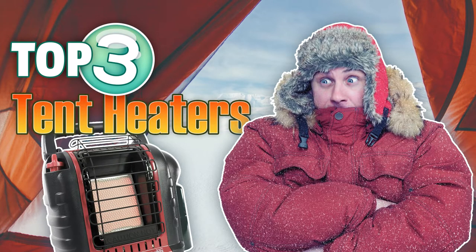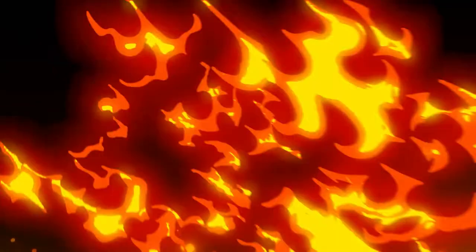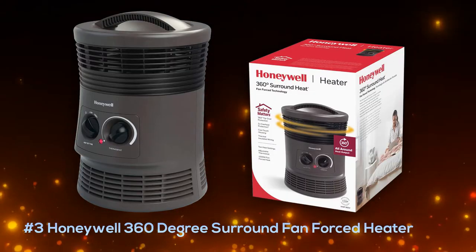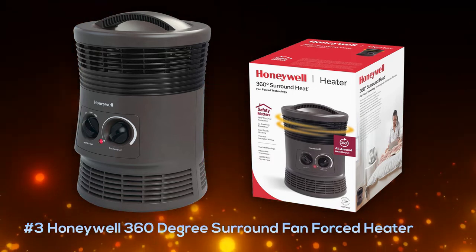Stay toasty warm while camping with a tent safe indoor heater. Check out our top three picks of 2022 from outcastland.com. Coming in at number three is the Honeywell 360 Degree Surround Fan Forced Heater, which is an electric heater.